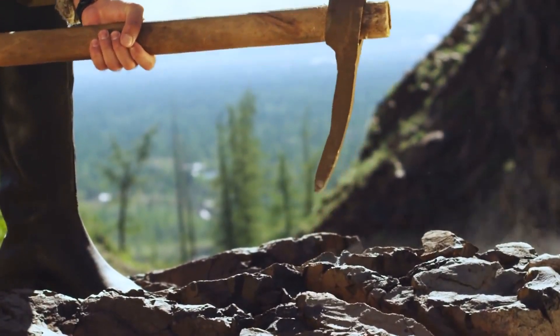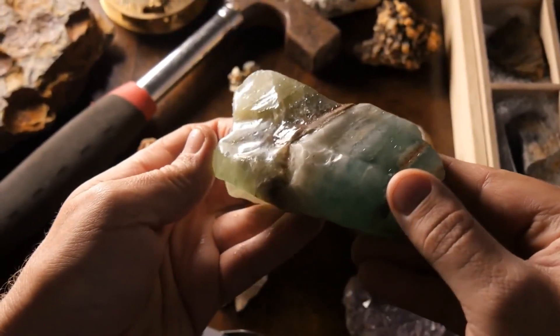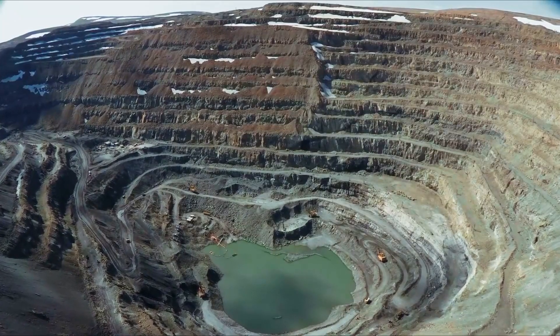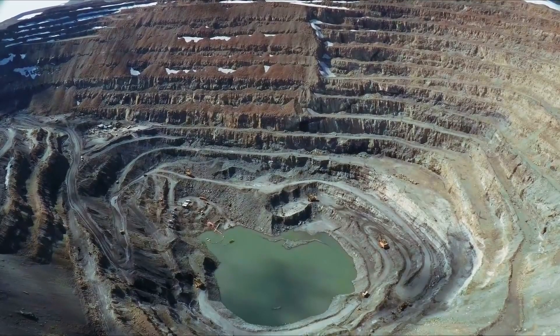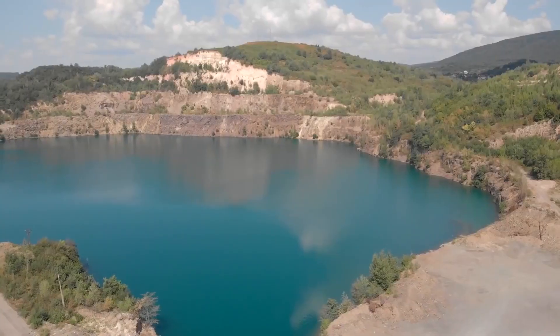Since ancient times, humanity has researched and processed the Earth's interior to mine minerals. As civilization developed, that need only grew. Spots have appeared in various places of our planet to mine necessary resources. Some of these places present interest for specialists, but they can also stun any visitor.